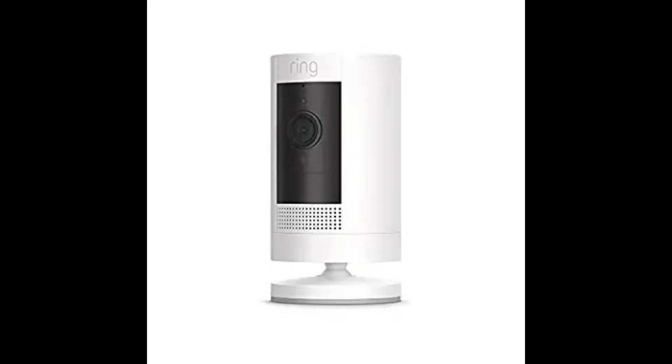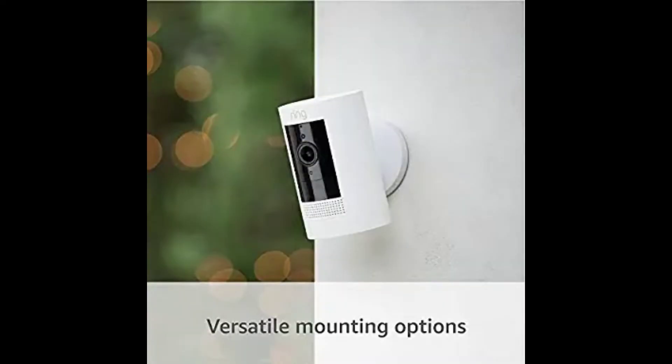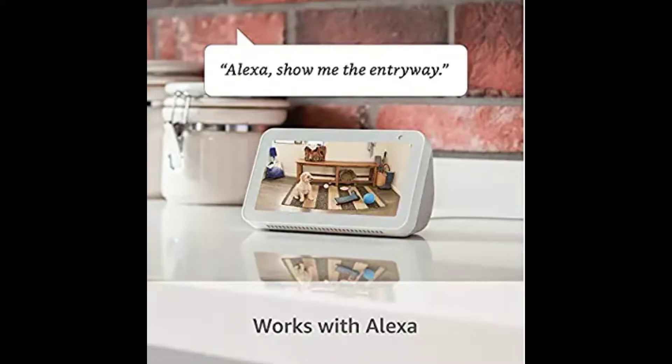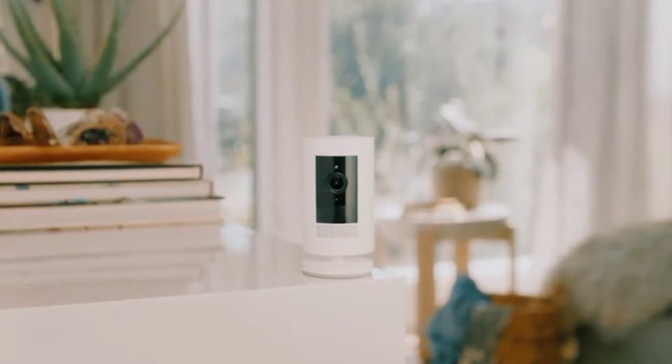Add security to your home inside or out with the versatile Stick Up Cam Battery, an HD security camera with motion-activated notifications and two-way talk. Its wire-free design means you can place it virtually anywhere and never worry about being close to an outlet.